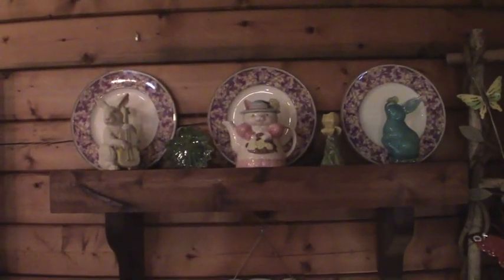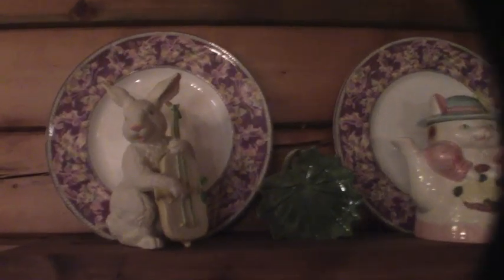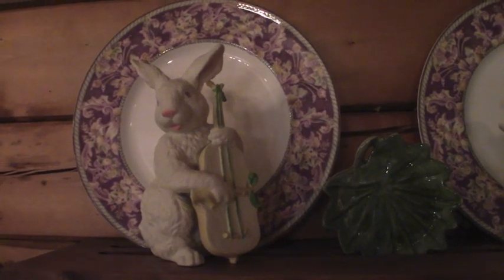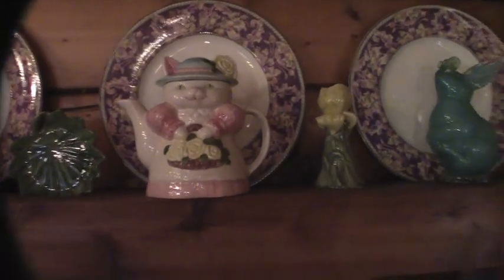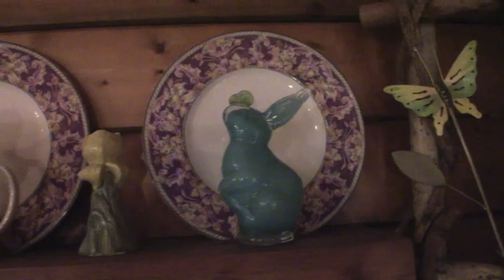And this is where I have him displayed. Oh, isn't he gorgeous. I absolutely love him. That is just what I needed to finish off this shelf.